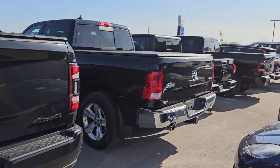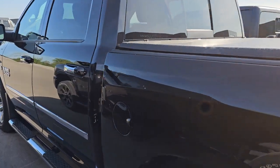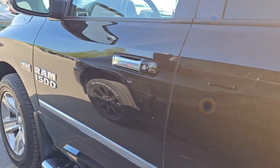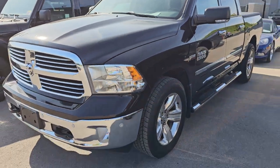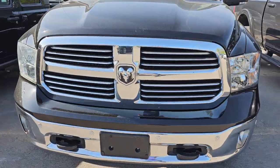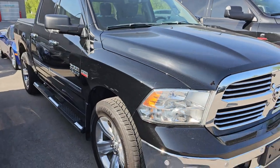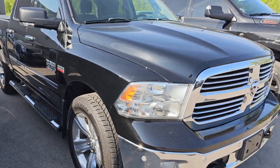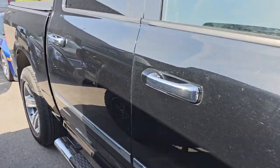We got a really nice Ram 1500 trade here. This is a 2014. It's got 83,000 miles on it, but it looks like it's got 20,000 miles on it — really nice condition. It's got the polished aluminum wheels, the chrome trim grille. This is a Big Horn. That's going to be a very, very popular truck as soon as we get it going. Fresh trade over the weekend.